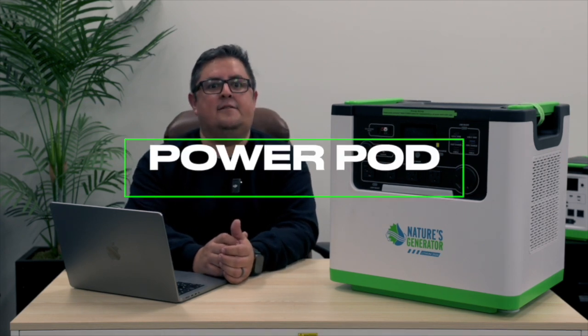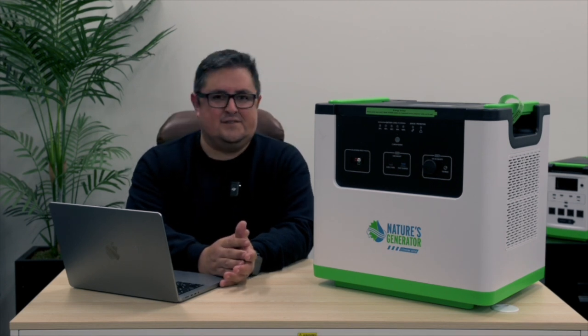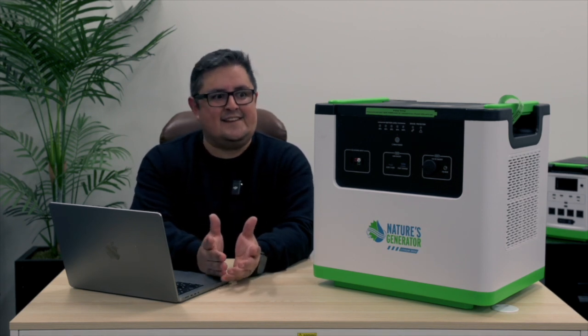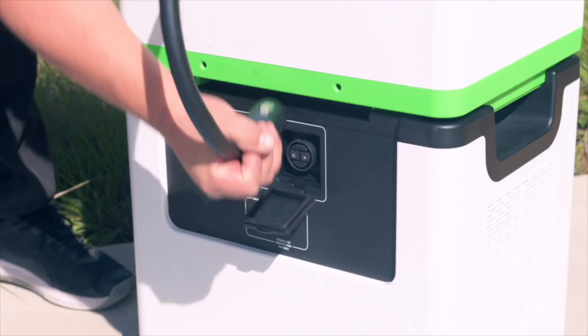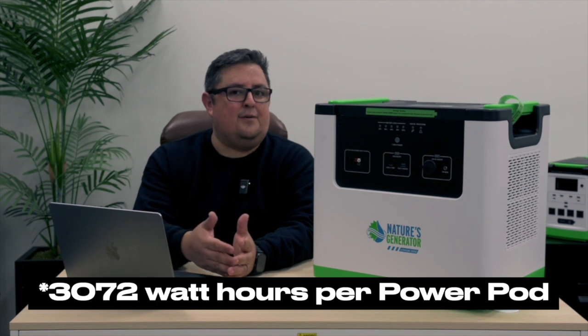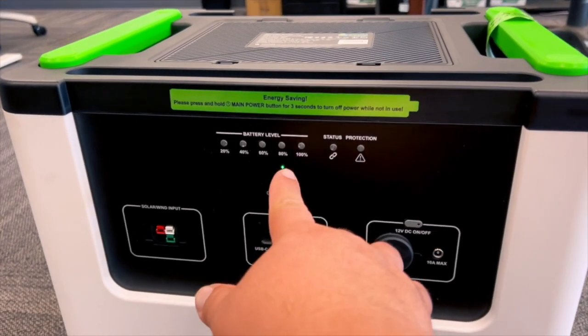There's one last thing I wanted to talk about: the Lithium 3600 Power Pod. The Power Pod includes some of the same output ports as the generator, and you can also recharge it using solar or wind power. It contains the same 3072 watt-hour battery capacity as the generator. If you want to double your generator's capacity, simply plug in the built-in expansion cable located in a compartment on the pod into the expansion port on the back of the generator, and you've doubled your capacity. You can also daisy chain multiple power pods, increasing your capacity by 3072 watt-hours with every pod you plug in. Checking the battery level of each power pod is simple using the status monitor at the front of the pod.